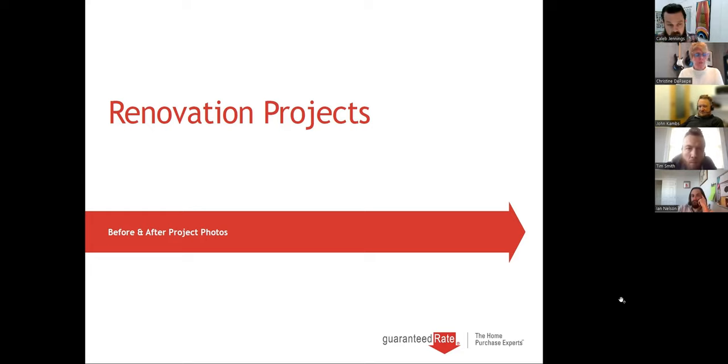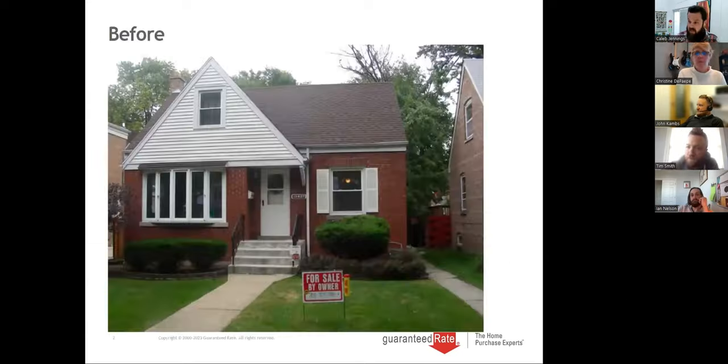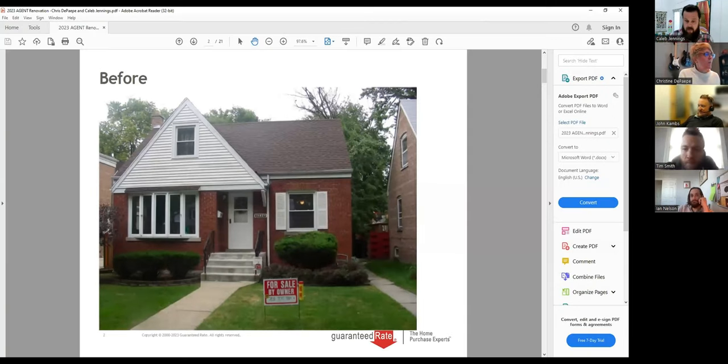All right, why don't we go ahead and get started. My name is Caleb Jennings. I'm with the Kams Jennings Group at Guaranteed Rate. We're the Kams Jennings Group — I'm the Jennings. John Kams is on the call as well. John, you want to give a wave? Hey everybody, thanks for coming out.